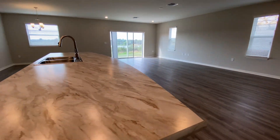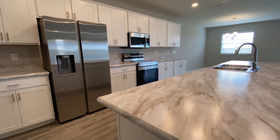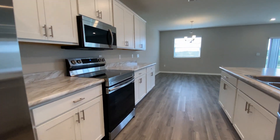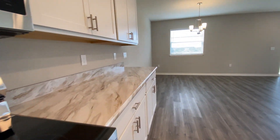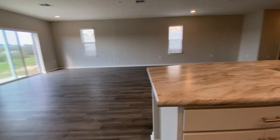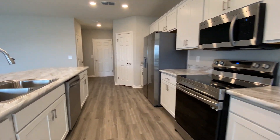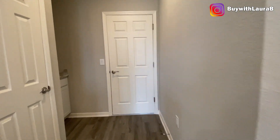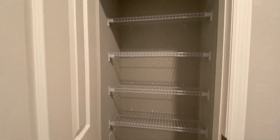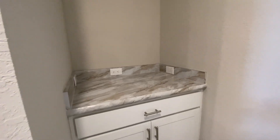You have a huge island here that can fit about six different stools. This is premium laminate with rounded edges for the countertops. All the appliances in the kitchen are included. You can also have this area as additional pantry space or just for storage.